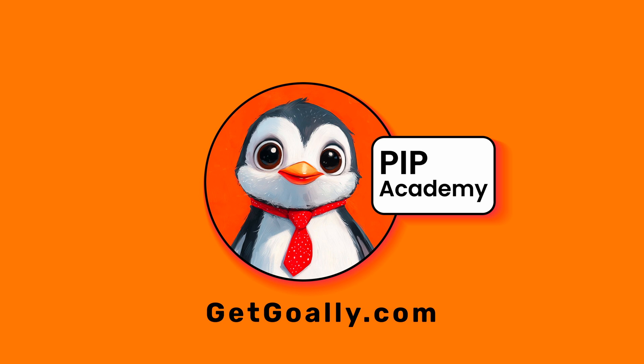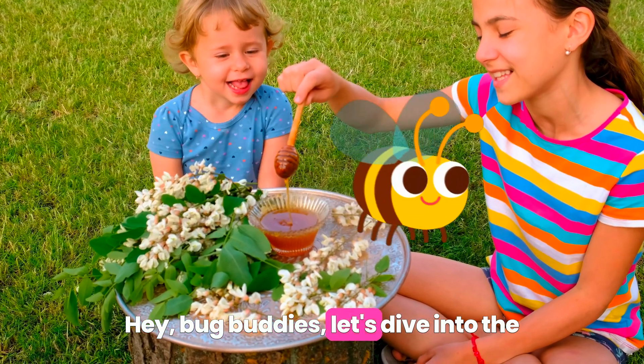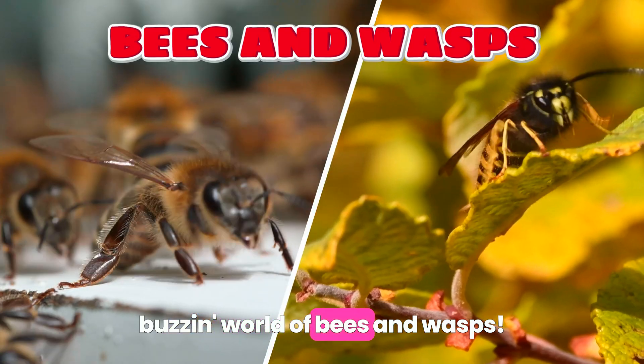Welcome to Goalie's Pip Academy. Hey, bug buddies. Let's dive into the buzzin' world of bees and wasps.